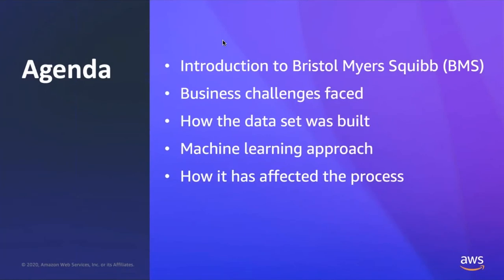Our agenda for today: I will start off with an introduction of Bristol-Myers Squibb and talk about some of the business challenges we faced and the reasons we are working with AWS to help us get to our drug development goals. I'm going to talk about how the initial data set was built, then hand it off to Dan who will talk about the machine learning approach. Finally, we'll wrap it up with how this has affected our business process and the success we've had.